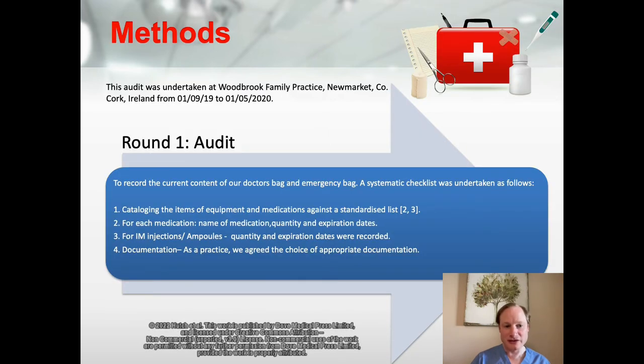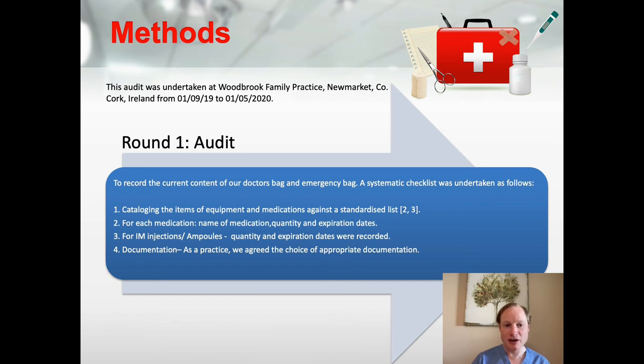This led us to our methods. The study was undertaken in North Cork, Ireland, from September to May of 2020. In the first round of the audit, we catalogued each item of equipment and medications against a standardised list. For each medication, the name, quantity, and expiration dates were recorded. For IM injection ampoules, the quantity and expiration dates were also recorded, and we documented what documentation is in daily use in general practice.